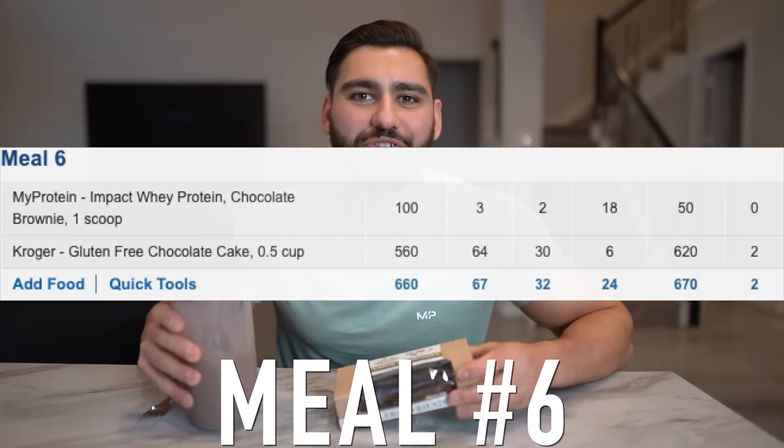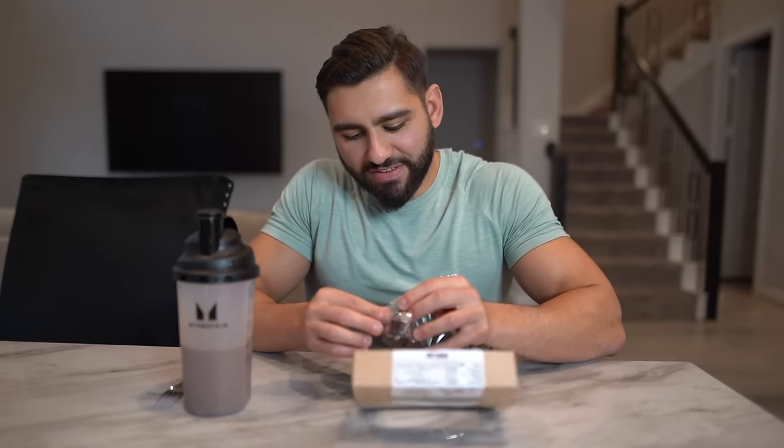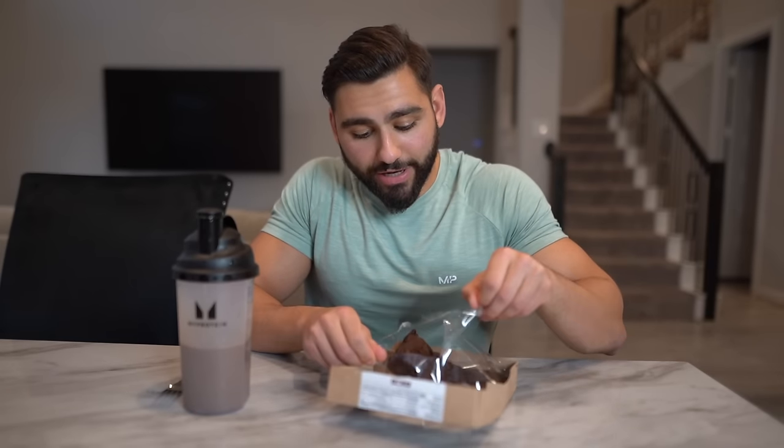We're close to the finish line — sitting down to meal number six, which is actually supposed to consist of chocolate cake. I couldn't find gluten-free chocolate cake anywhere, even at HEB, so we got gluten-free fudge brownies — close enough, right? I eat gluten-free because I have celiac disease. On top of type 1 diabetes and celiac disease, you gotta deal with the cards you're dealt with in life and make the best of it. We also have a chocolate brownie scoop of protein powder with Impact Whey.